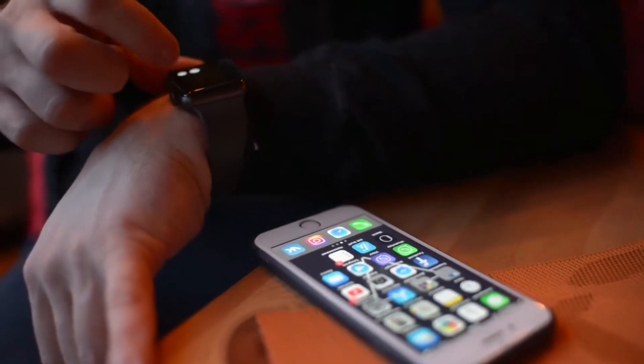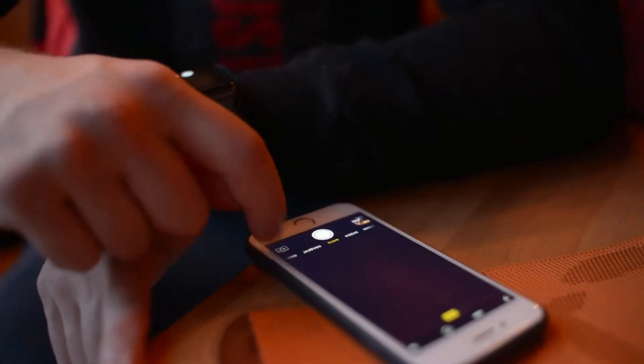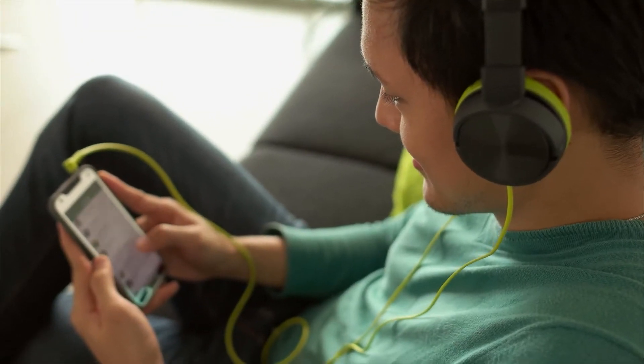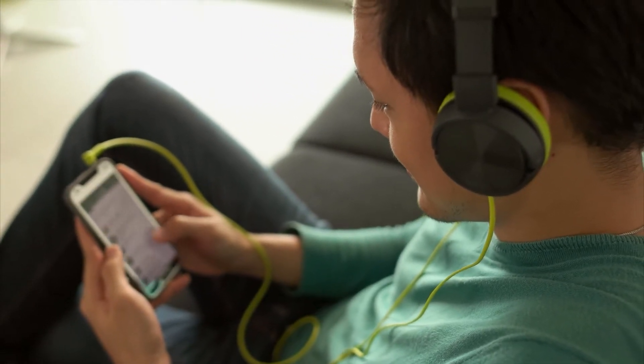I decided to go for the pure GPS model versus the cellular one due to the difference in cost. Honestly, I'm perfectly fine just carrying my phone with me to handle certain functionalities like notifications and listening to music.